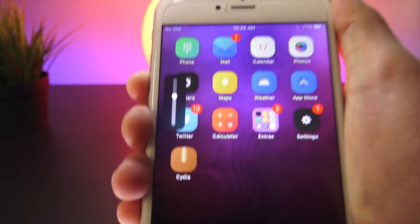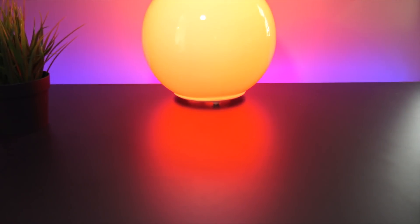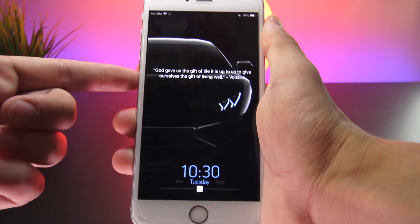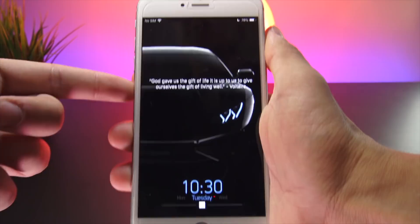Next up we have Quotification, which shows a quote of the day instead of the 'no recent notifications' text within the notification center.